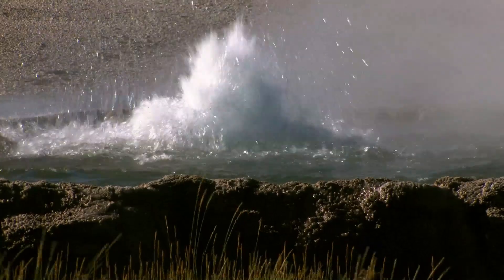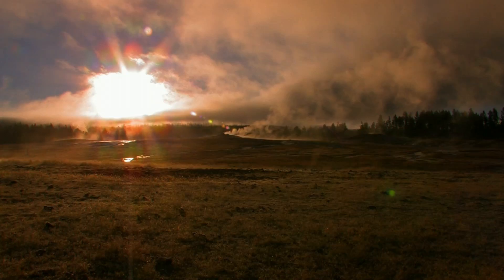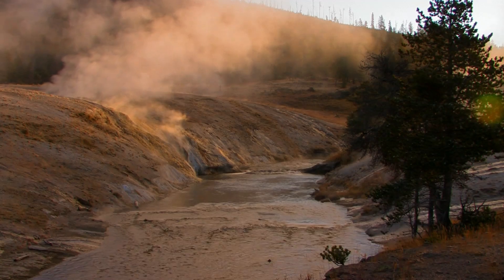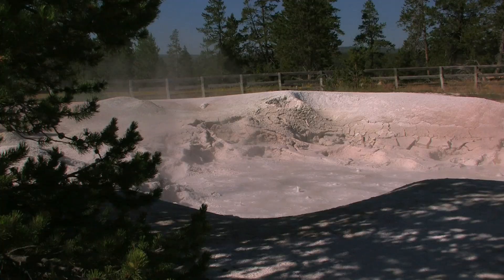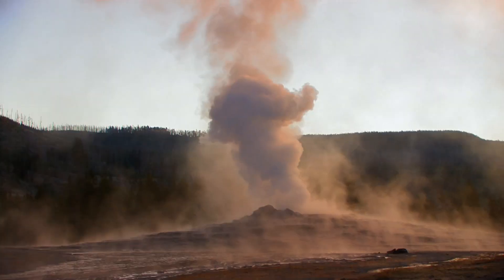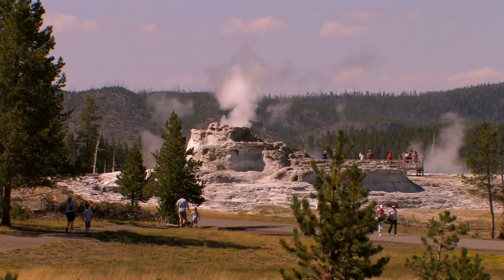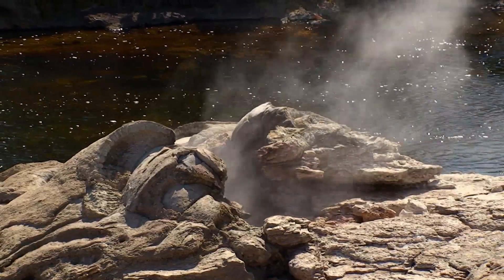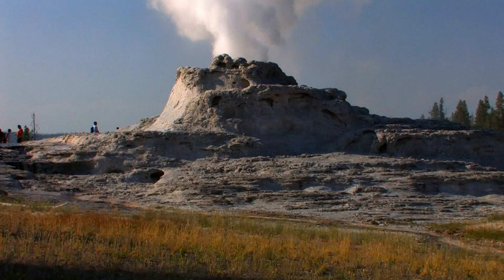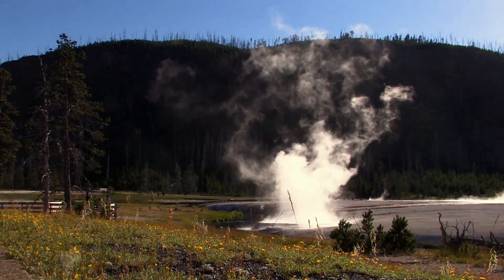The fire down below seeps up to the surface in lots of entertaining ways. More than 10,000 geothermal features, like boiling mud pots, hot springs, and fumaroles are found all over the park. Of course, Yellowstone's most legendary way to blow off steam is its world-class collection of geysers. There are over 200 spouters in a single 1.5-square-mile area.